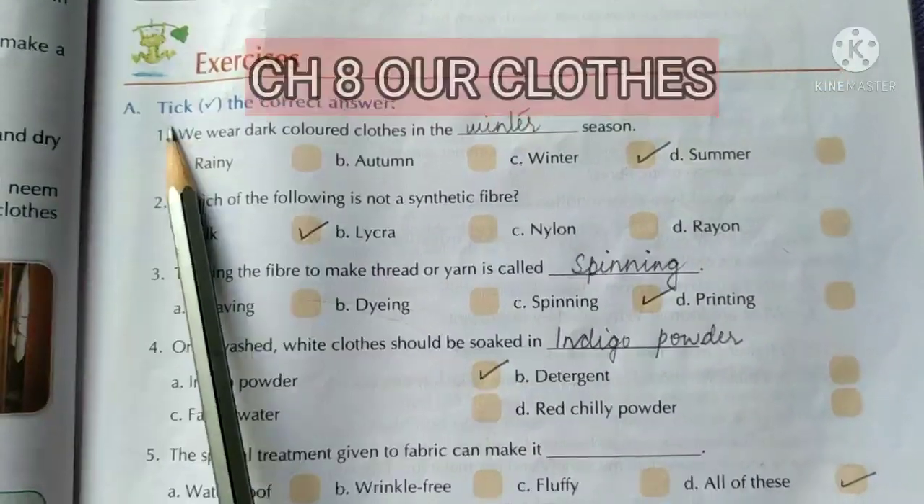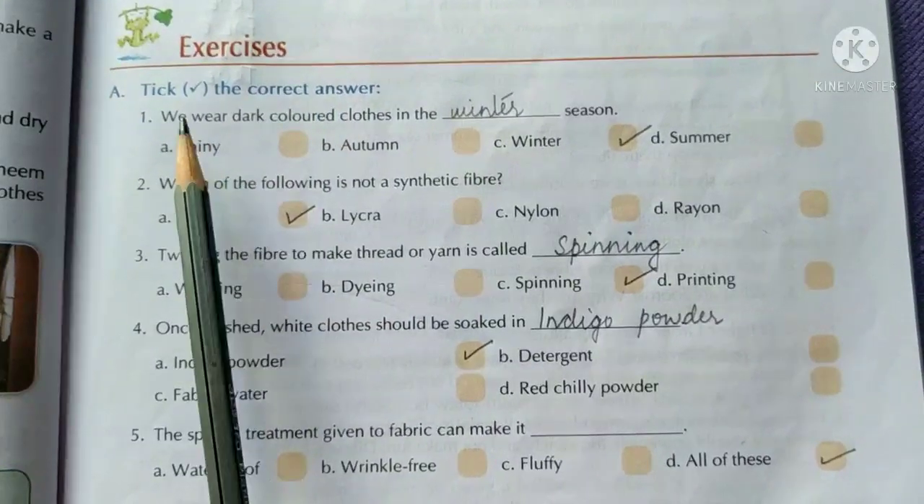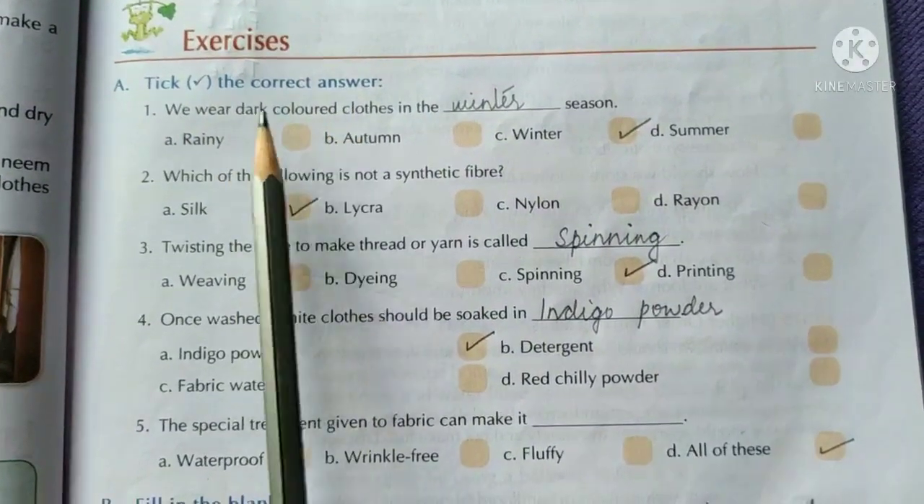Students, now that we have read Chapter 8, Our Clothes, let's do the textbook exercises. Take the correct answer.